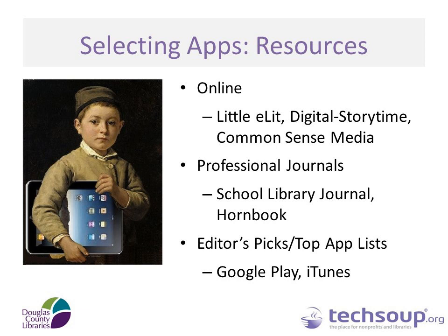Instead of skipping over app reviews in professional journals, I started reading them — School Library Journal, Horn Book, Kirkus, and Publishers Weekly all do reviews on different apps. But probably what I do the most is look at the editor pick and top app list picks for Google Play and iTunes, because that is the list parents and caregivers are really using — that's where they're going, to the Play Store and the iTunes Store. I especially look at free apps, just to be in tune with what they're doing, so that I can feel very confident when I am talking to parents and caregivers.